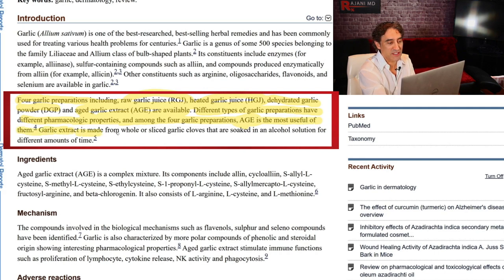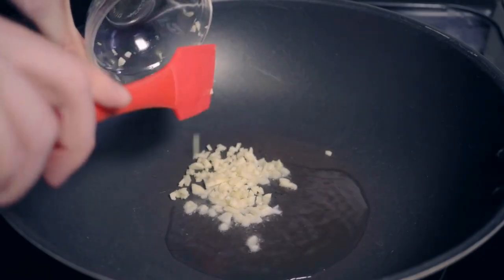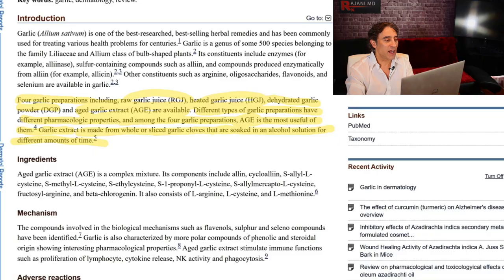The aged garlic extract is made from whole or sliced garlic cloves that are soaked in an alcohol solution for different amounts of time. I still think cooking with fresh substances and heating them a little bit offers a lot of benefits, but it's interesting for those of you who are taking aged garlic — let me know. It's nice to know.